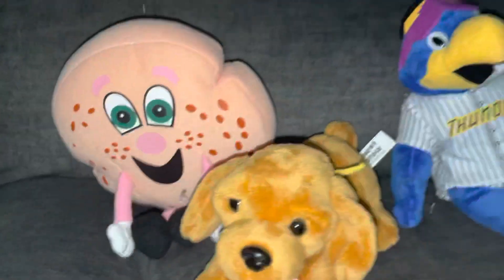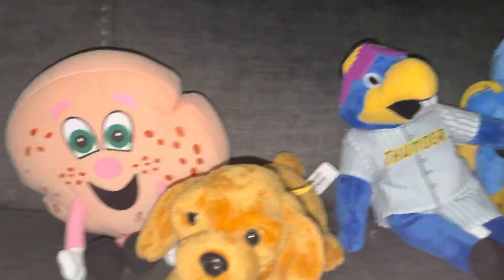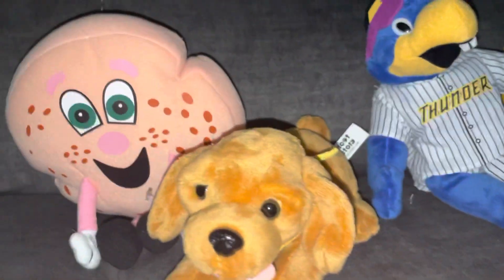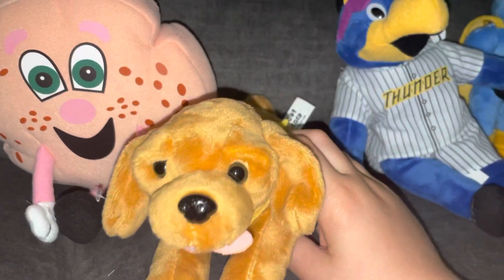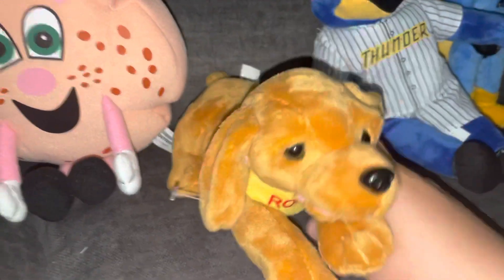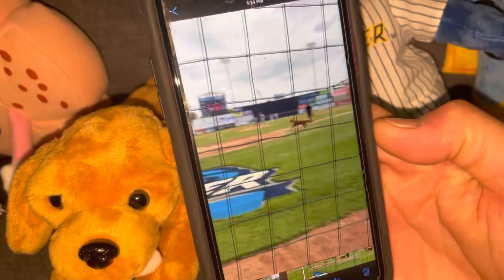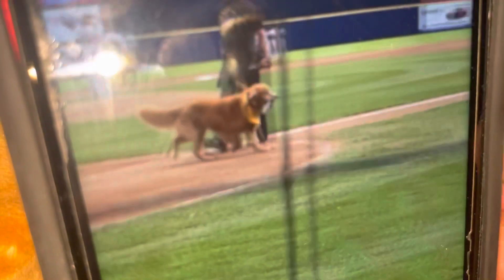So let's say someone from the Trenton Thunder got a hit. They drop the bat and run to the bases, and Rookie comes grabbing it and bringing it back to the dugout. Here's a little video of him. There he is.